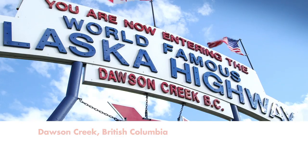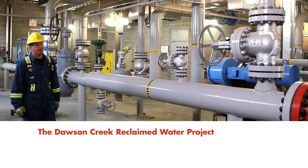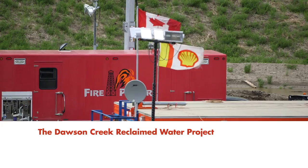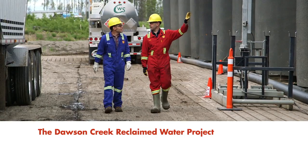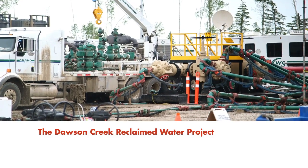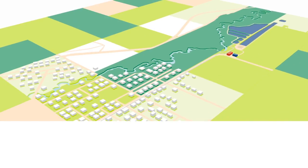Shell and the city of Dawson Creek have partnered together to establish the Dawson Creek Reclaimed Water Project. This mutually beneficial initiative ensures a sustainable water supply for hydraulic fracturing operations at Ground Birch.